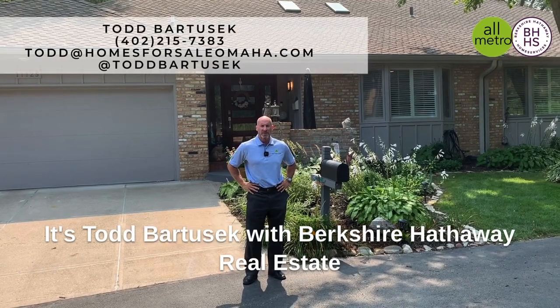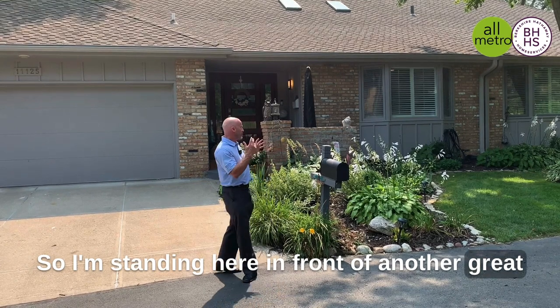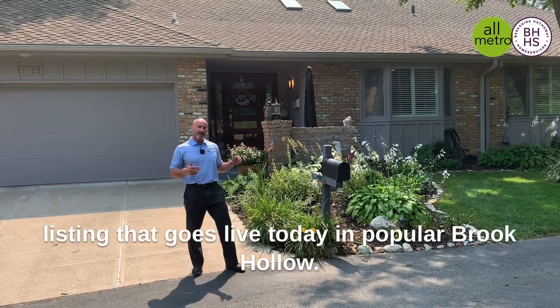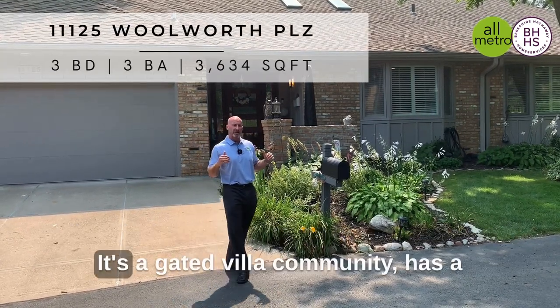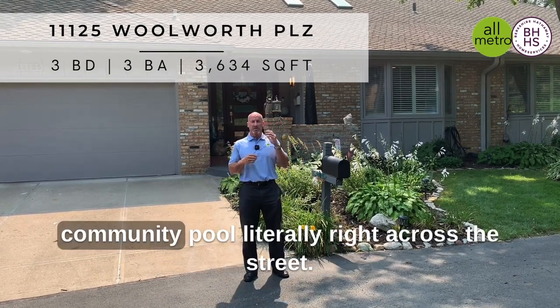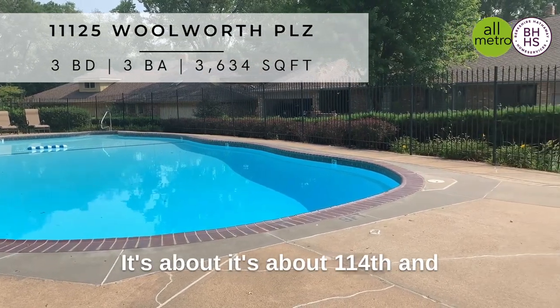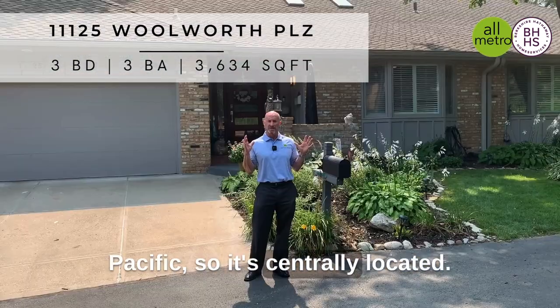Hey everybody, it's Todd Bartusik with Berkshire Hathaway Real Estate and the All-Metro Real Estate Group. I'm standing here in front of another great listing that goes live today in popular Brook Hollow. It's a gated villa community with a community pool literally right across the street. It's about 114th and Pacific, so it's centrally located.